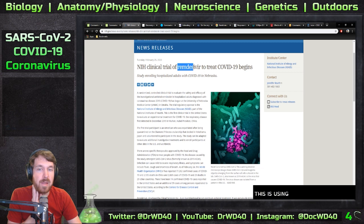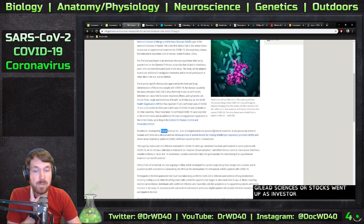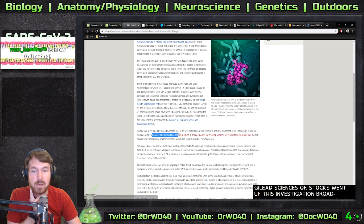This is using Remdesivir, which was used for SARS, so a lot of the treatments right now are using things that worked for SARS. Remdesivir was developed by Gilead Sciences, and if you look at Gilead Sciences their stocks went up. It's an investigational broad-spectrum antiviral treatment that was previously tested in humans with Ebola virus.